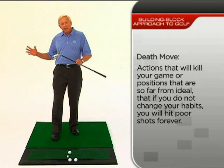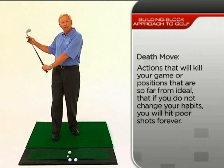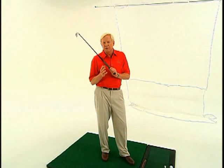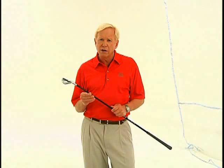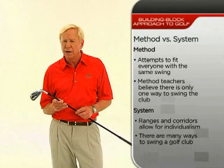I have wide areas and ranges that we use in the eight-step teaching system. But once you get out of those areas — those safety zones — you get into what we call a death position. A death position is simply a place you get into in your swing that is so bad you're going to hit bad shots for the rest of your life. Method teachers who use rigid guidelines close their minds and eyes to other swing actions and body movements that can, and in fact do, work.